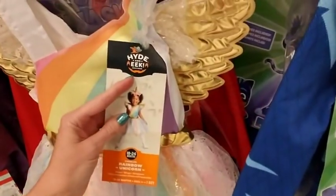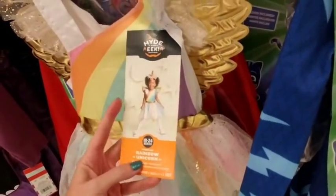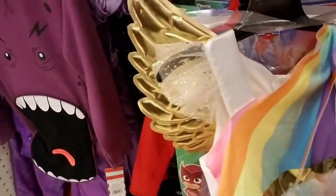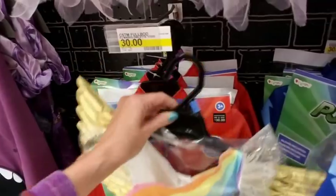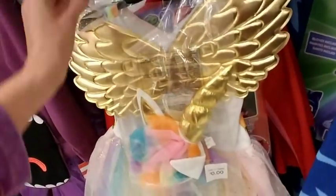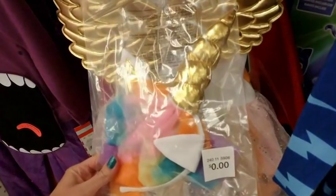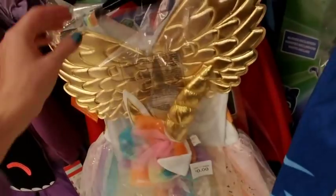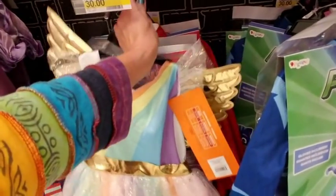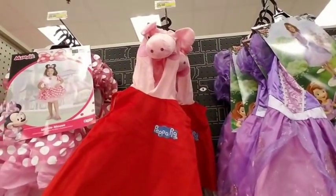Hide and Eek Boutique — a rainbow unicorn! No way, it comes with a little horn. That is adorable. Let me see the horn — gotta turn it around where I can see it. Oh my god, look at that! That is the coolest thing. I like it. Oh look, we have Peppa Pig!